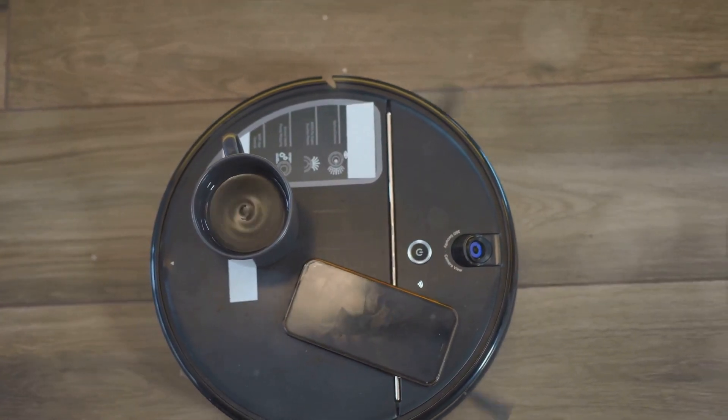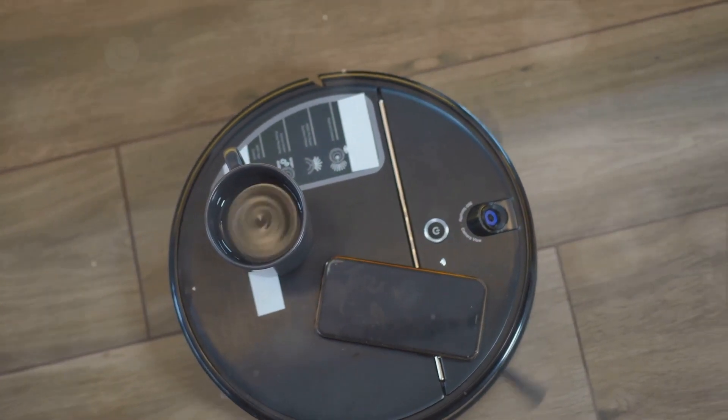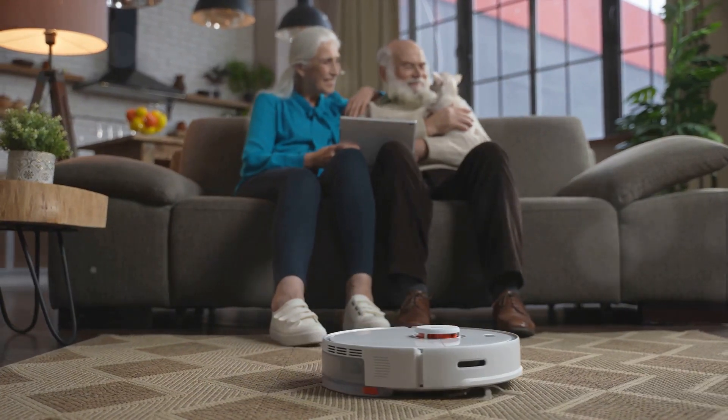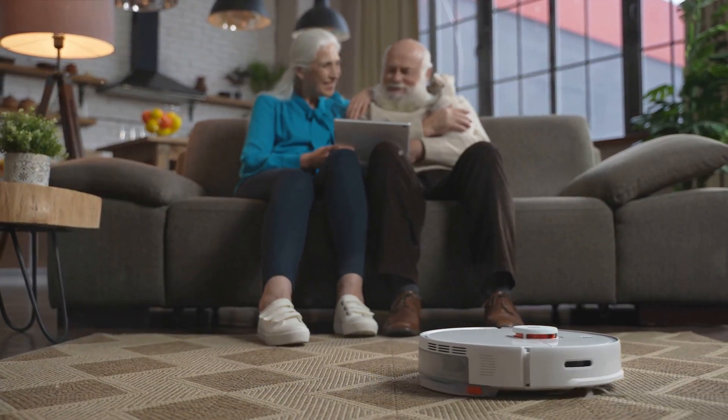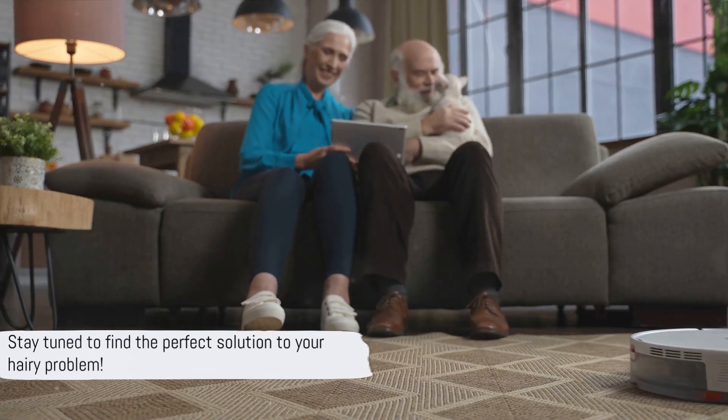In this video, we'll be delving into the best robot vacuums for pet hair that have been making waves this year. We'll be covering their features, pros, and cons to help you decide which one is right for you and your furry friend. Stay tuned to find the perfect solution to your hairy problem.